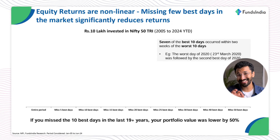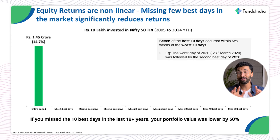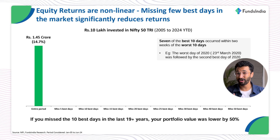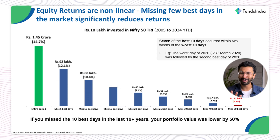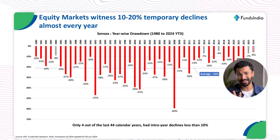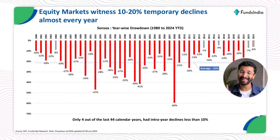It's very difficult to time the market. If you had invested 10 lakhs in January 2005, that would have grown over 14 times to 1.45 crores. But missing just the 5 best days when the stock market rose the most would have meant your portfolio going down to 92 lakhs. And missing just the 10 best days out of that entire period of almost 20 years would have meant having only 68 lakhs. At the same time, the Indian stock market has fallen by 10% or more in 40 out of the last 44 calendar years, which underlines how volatile and risky investing in stocks is for the short term.